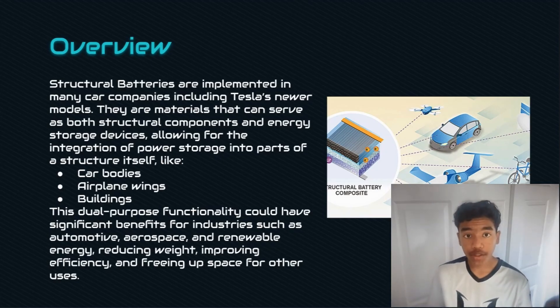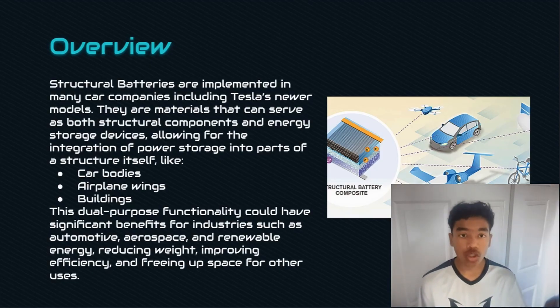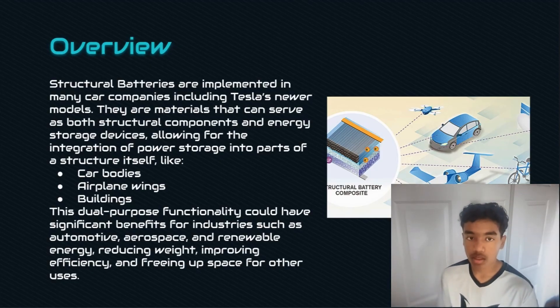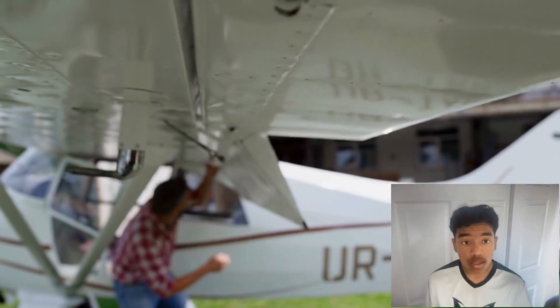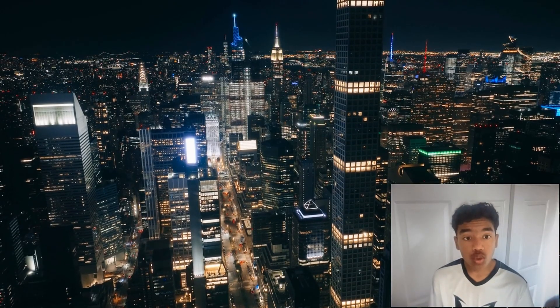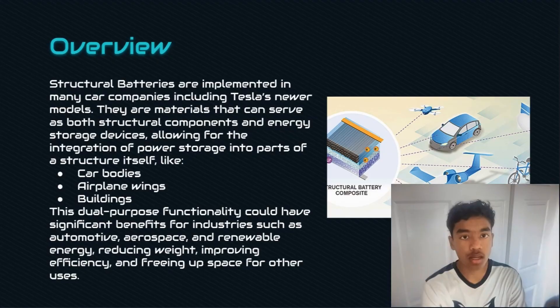Structural batteries are already being used by several car manufacturers, including Tesla's latest models. They function as both structural components and energy storage devices, meaning we can implement them in car bodies, airplane wings, and maybe even buildings. This dual functionality offers tremendous potential for industries like automotive, aerospace, and renewable energy. By reducing weight, enhancing efficiency, and freeing up space for other uses, structural batteries could revolutionize how we approach design and energy storage.